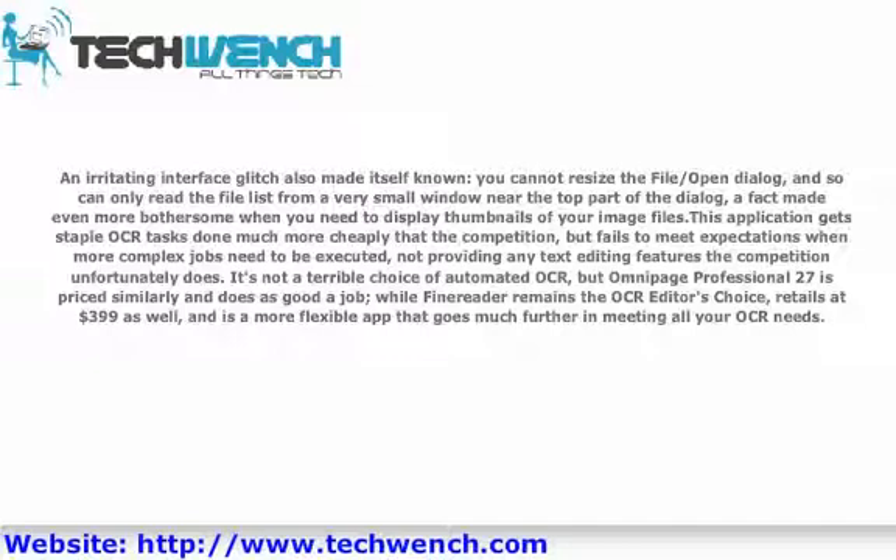This application gets stable OCR tasks done much more cheaply than the competition, but fails to meet expectations when more complex jobs need to be executed, and does not provide any text editing features that the competition does. It's not a terrible choice for automated OCR, but a competing product at a similar price of around $279 does as good a job. While another top competitor remains the reviewer's choice, also retailing at $399, it is a more flexible app that goes much further in meeting all your OCR needs.